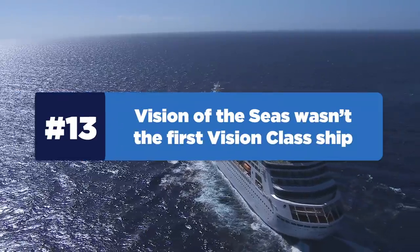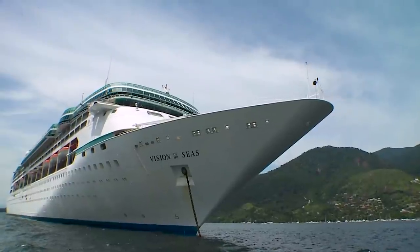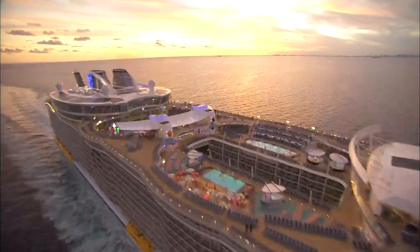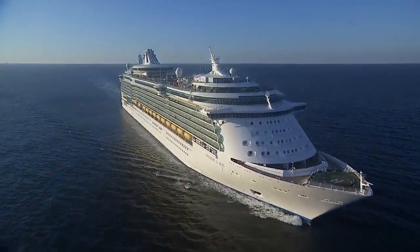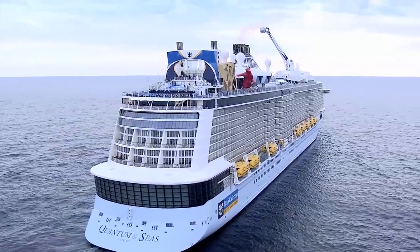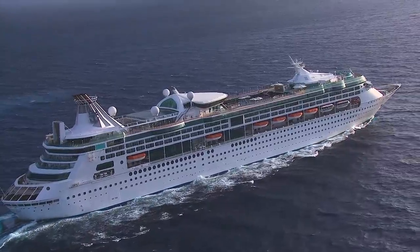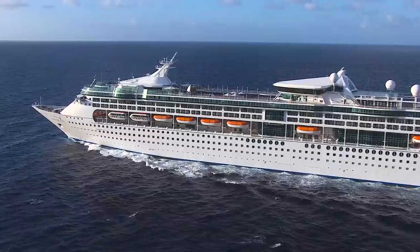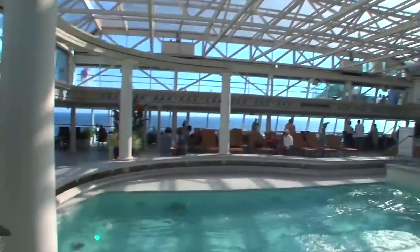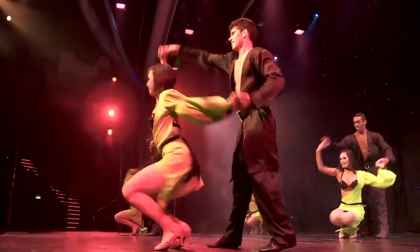Number 13: Vision Of The Seas wasn't the first Vision Class ship. Usually, the first ship of a class is also the namesake — Oasis Of The Seas is the first Oasis Class ship, Freedom Of The Seas is the first Freedom Class ship, and Quantum Of The Seas is the first Quantum Class ship. But the Vision Class is the opposite: Vision Of The Seas was actually the last Vision Class ship built in its original grouping, partly because the Vision Class technically consists of three pairs of sister ships rather than a traditional class grouping.